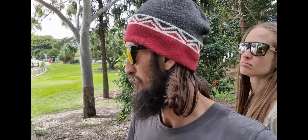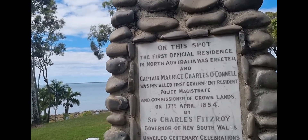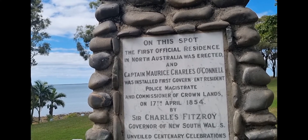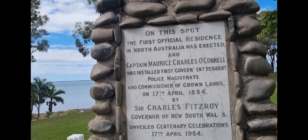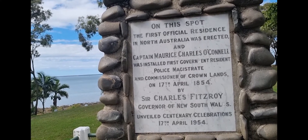Most of the coastal towns didn't really have much going on until the last hundred years or so. But right up on the end of the point here, it says the first official residence in North Australia was erected on this spot — the first government resident, police magistrate, and commissioner of Crown lands.